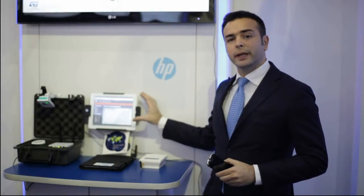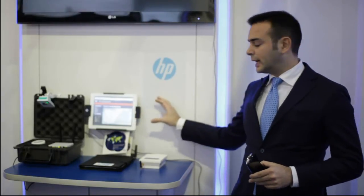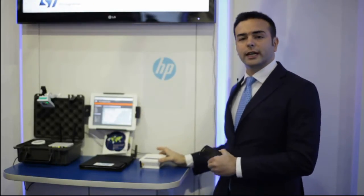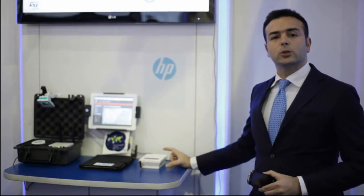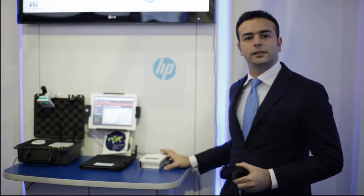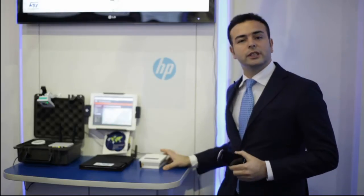The remote web application displays the current location and status, and the same data are reported on a graphical LCD display. The board is also equipped with three MEMS sensors: a temperature sensor, a three-axis accelerometer, and a pitch-roll gyroscope for crash and lift detection.